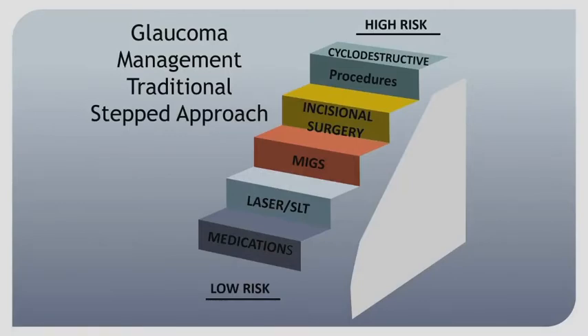Physicians like a nice, simple approach to management, and they're not keen to change that approach. Medications first, of course. Then there was laser SLT. We added in MIGs in between there, between incisional surgery. And then, finally, there used to be the cyclodestructive procedures, which were considered more high-risk procedures.